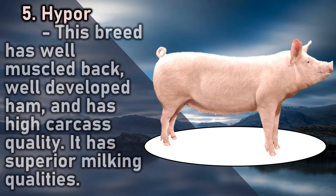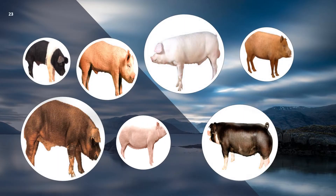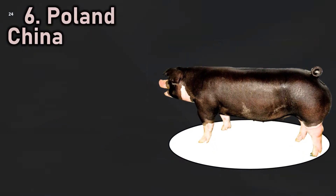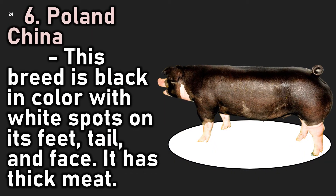5. Hyper: this breed has a well-muscled back, well-developed ham, and high carcass quality. It has superior milking qualities. 6. Poland China: this breed is black in color with white spots on its feet, tail, and face.